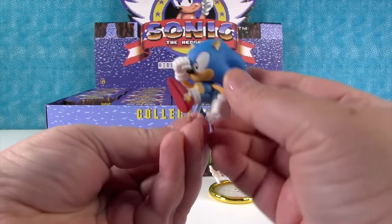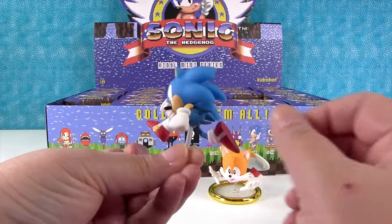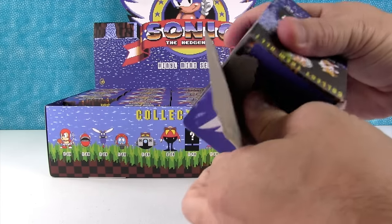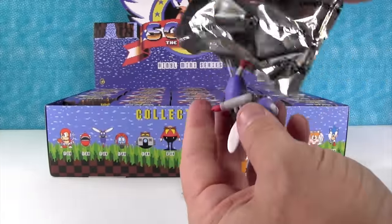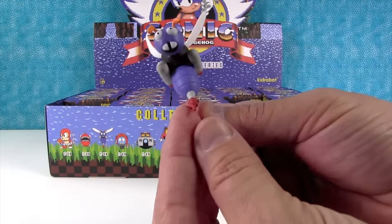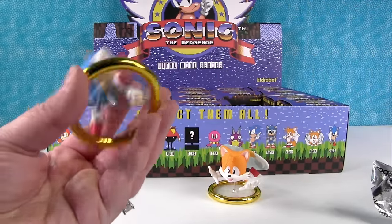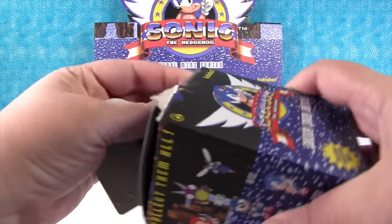Oh, I have a Sonic! He's in action pose — he is running. That's so neat. I'll put him on the base and show you. I really like the base idea because it allows the figures to have a lot more realism to them. And I got one of Dr. Robotnik's robots — the wasp, stinger guy. Look at his little rocket packs. I'll put him on the base. These bases make these figures really cool.